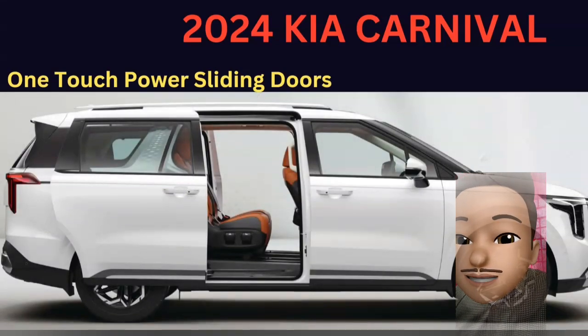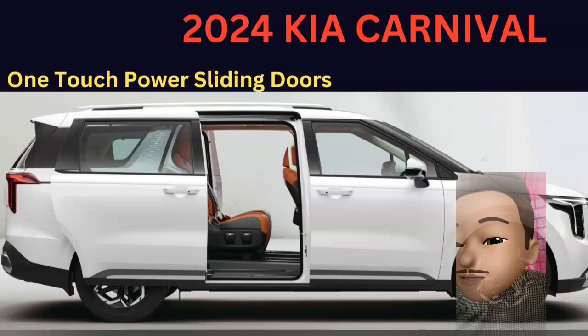You are going to have LED connector tail lamps. This is a 7-seat car, with a 2 plus 2 plus 3 seating arrangement — first, second, and third rows.